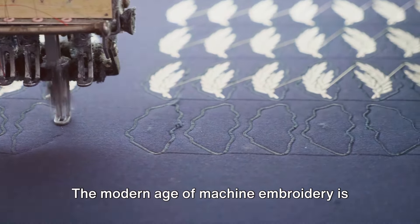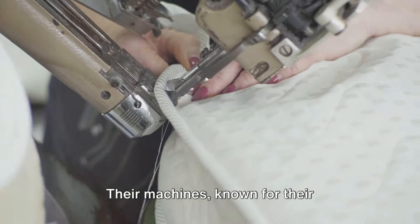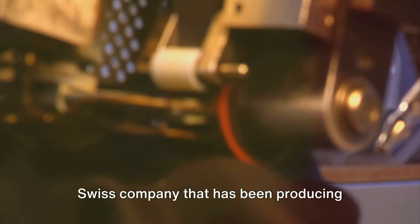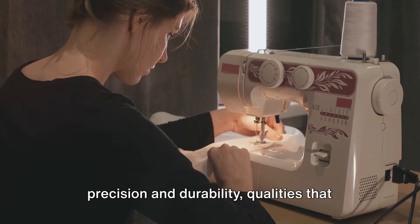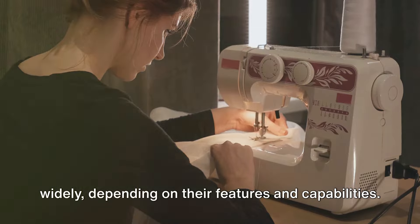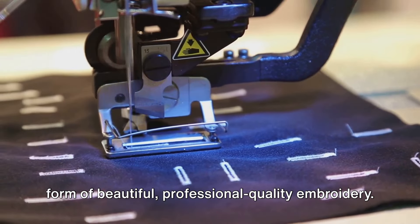The modern age of machine embroidery is dominated by a few key players who have made significant contributions to the field. Brother Industries, a company that has been in the sewing business for over a century, is one such pioneer. Their machines, known for their innovative features and ease of use, have become a staple in many homes and businesses. Another leader in the field is Bernina, a Swiss company that has been producing sewing and embroidery machines since the late 19th century. Bernina machines are renowned for their precision and durability, qualities that have made them a favorite among professional embroiderers. The cost of these machines can vary widely depending on their features and capabilities. While basic models can be purchased for a few hundred dollars, high-end machines with advanced features can run into the thousands. Yet the investment often pays off in the form of beautiful, professional-quality embroidery.